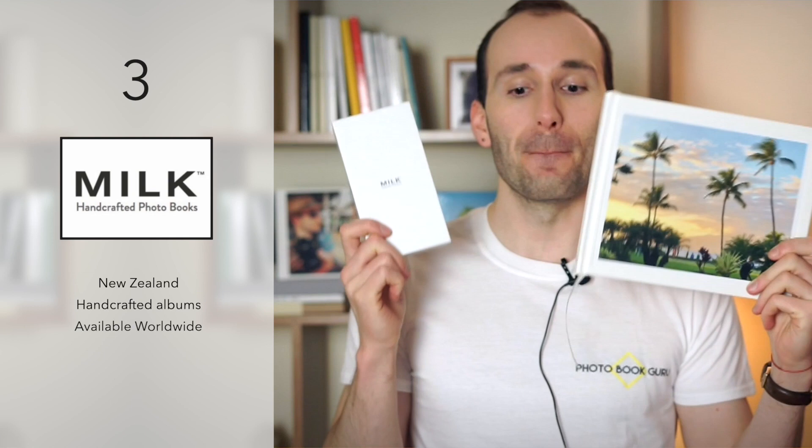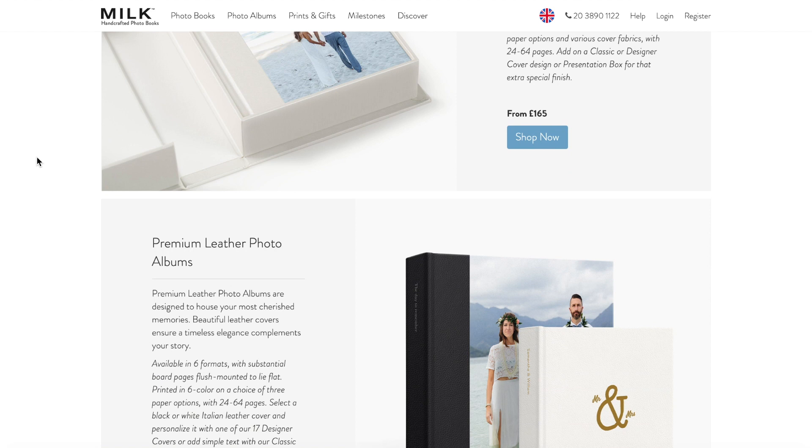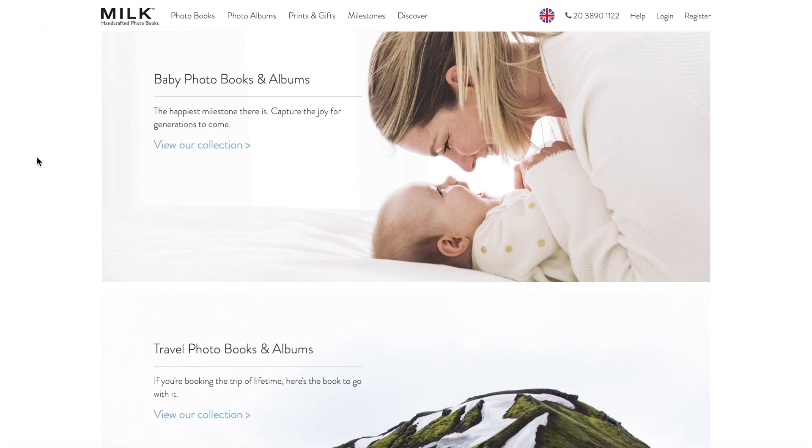The third company is Milk. I basically fell in love with the website — I absolutely love minimalist and very clean looks, and the Milk website is all white and as clean as it gets. The company is in New Zealand, but you can order from all around the world. Milk is a little different to Flipchap and ZNO: they have fewer products in the range, but everything they do is handmade and has a beautiful look. The book I have here is the standard book — it has a photo on the front with linen around it.